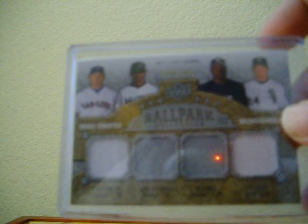And then I picked up in a group break, one at random: Ian Kinsler, Henry Ramirez, Bill Hall, and Joe Critty quad jersey out of Ballpark. That is for trade, obviously.